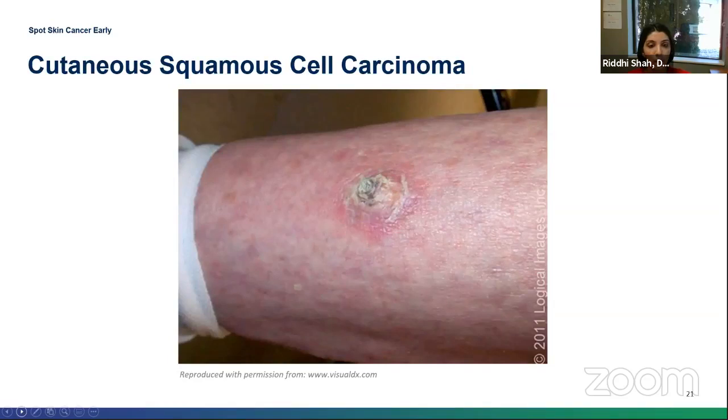Here's another crusted papule to plaque with an erythematous face on somebody's shin.